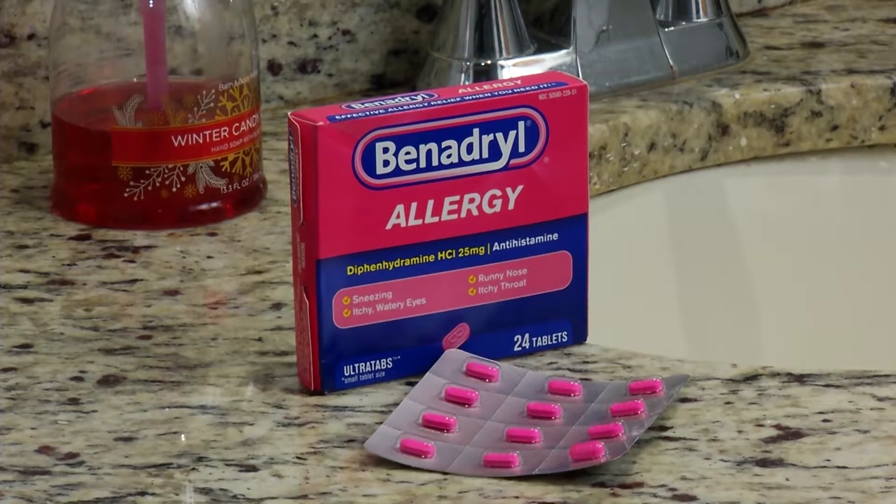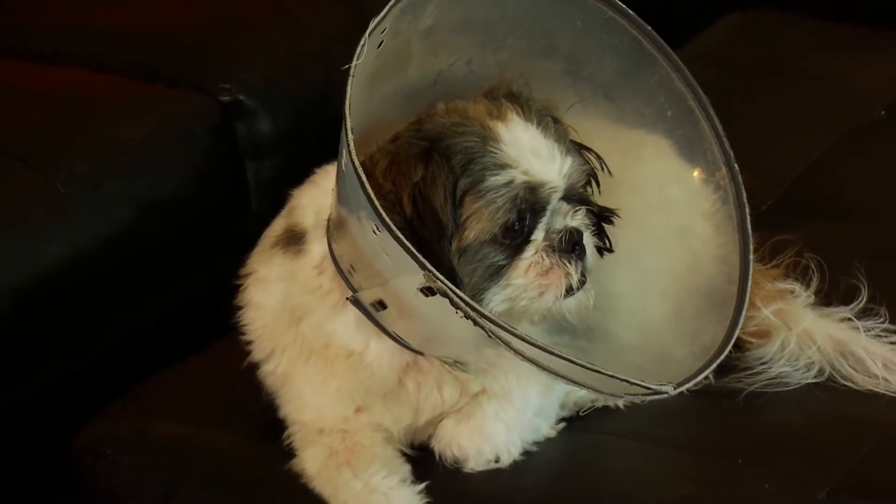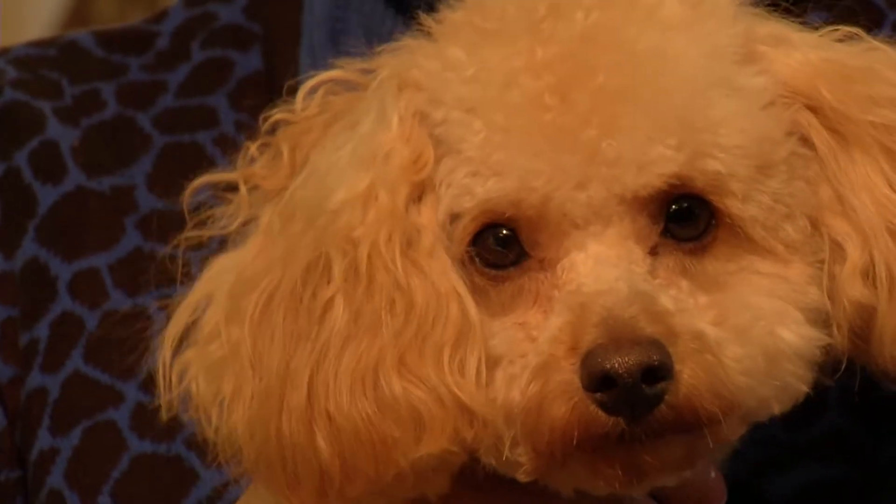Benadryl can treat allergies in dogs and reduce itching, inflammation, hives, and more. The American Kennel Club says give your dog two milligrams per pound every eight hours.